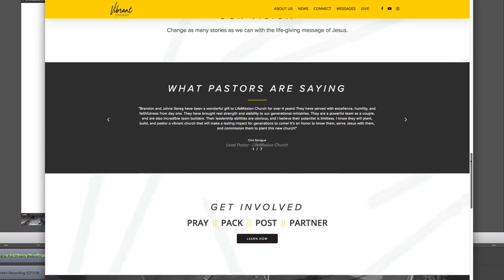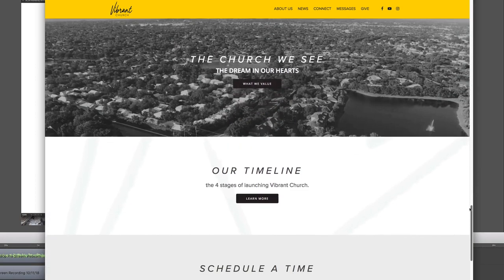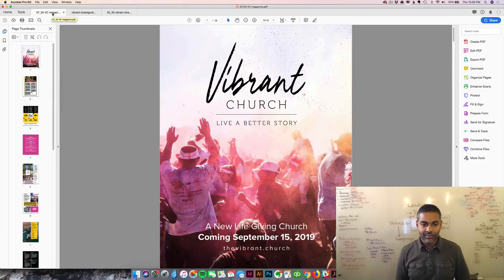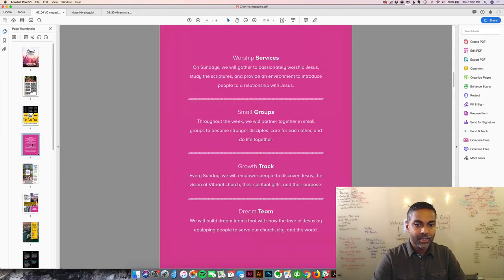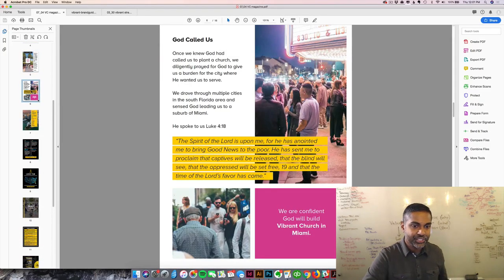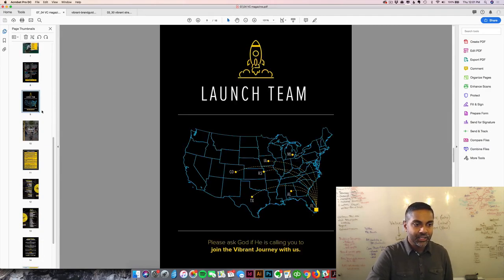This is a little different from most church websites because it's designed for a church planter who is trying to raise money and support ahead of time before the church starts. We want to represent the brand extremely well so that people can connect the dots between the website and the vision of the church. For Vibrant Church, we also created a magazine to communicate their vision and tell their story, providing a leave-behind that unpacks the need of the community for a church like this.